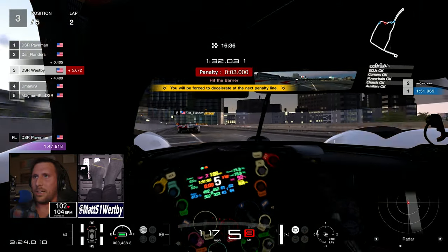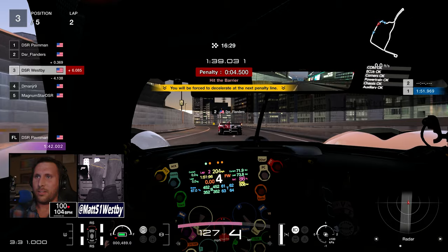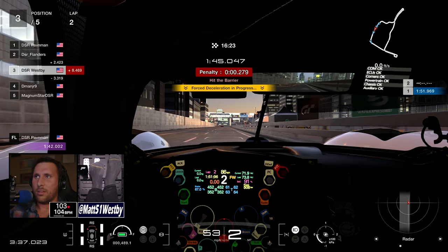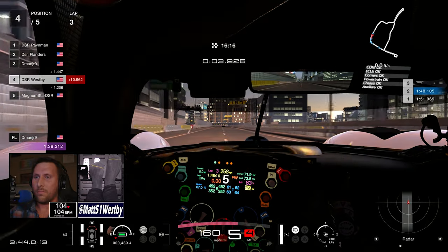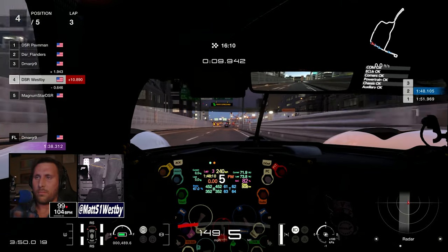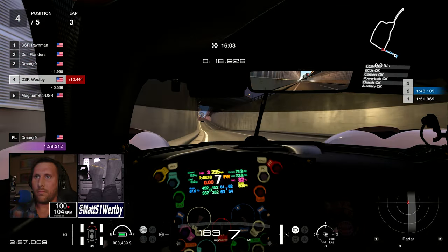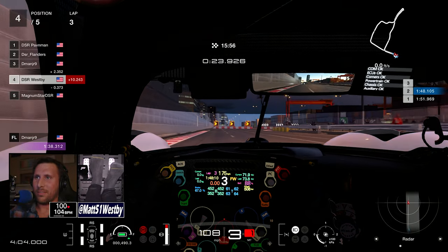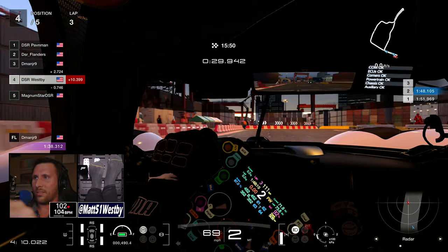We almost hit this section perfectly and then we lose focus and crash again — we're now up to four and a half seconds in penalties. For the first two laps we've had some great racing with Flanders, but massive penalties are dropping us down the order. Junior flies by into third, Magnum is still catching up with a massive boost at his disposal. I'm still getting my jitters out and have another little accident with the inside wall — thankfully no penalties — so I'm telling myself: just focus on the racing line and braking points.